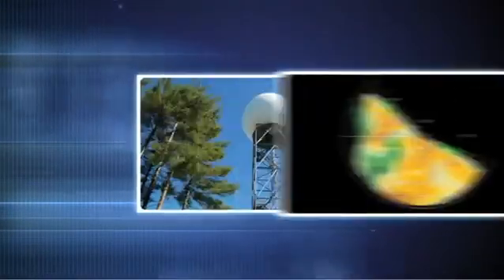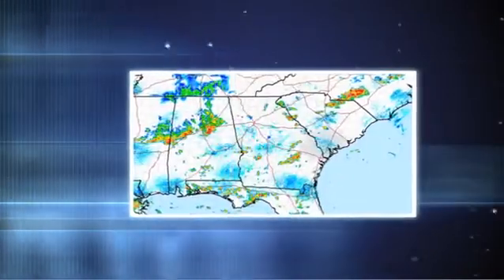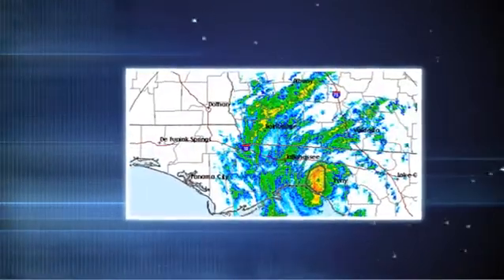Microwaves are used in Doppler radar, which is widely used for short-term localized weather forecasting and what you see on TV weather news.